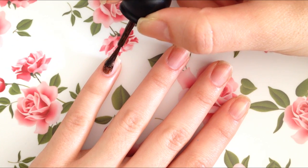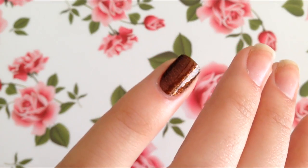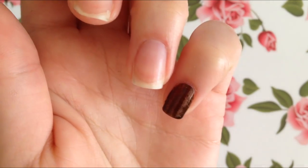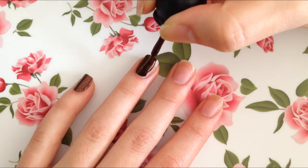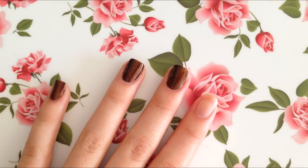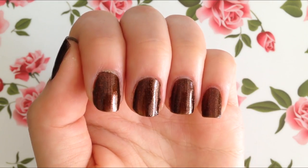Now let's go ahead and start painting. So far I must say that I'm really enjoying the formula of this nail polish. The first coat went on very well and the formula wasn't too thick or too thin. Now let's go ahead and finish painting the rest of our nails. Here's how my nails turned out after the first coat of nail polish.